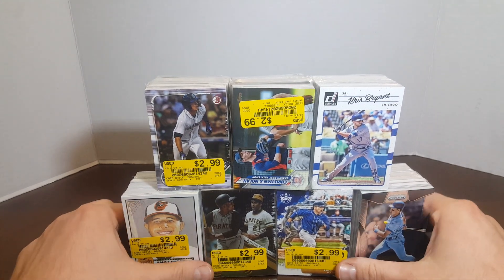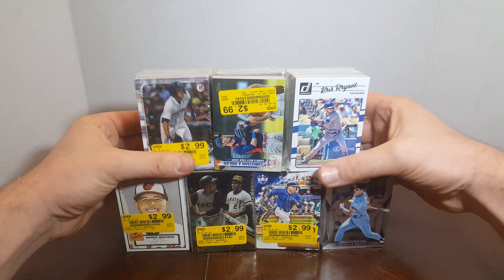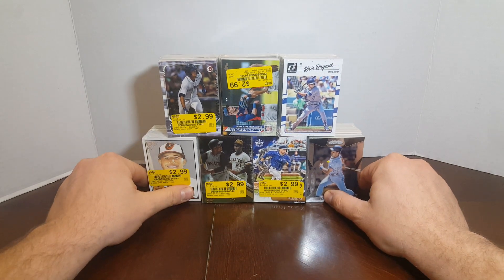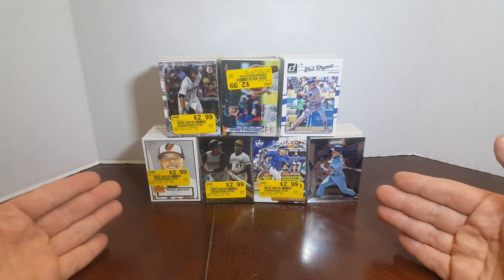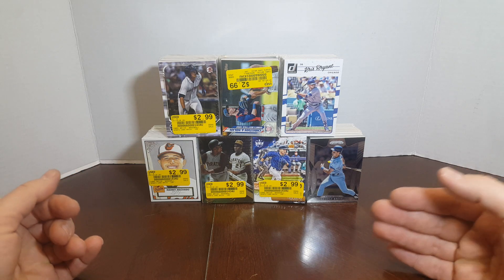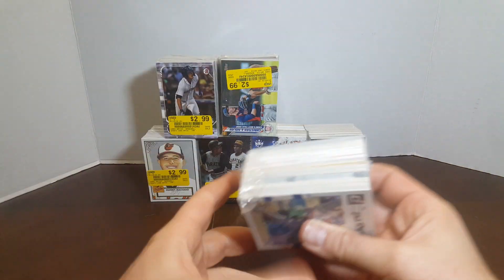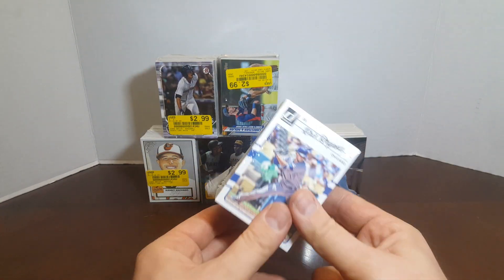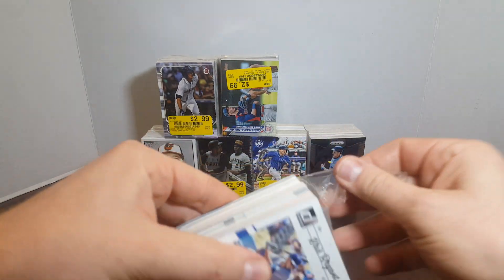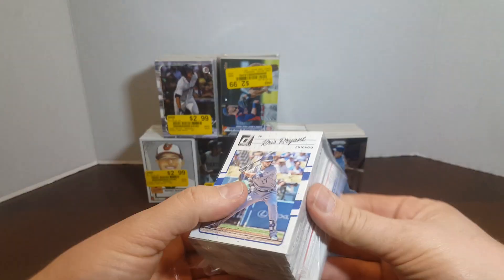Hey everybody, JRSPC here with another video. I asked you guys if you wanted to see any more mystery bricks opened, and I got some people that do want to see them open. So I used to do these videos a while back, I bought a ton of these one time and just kind of put them away, and I just found them again. So I decided to see what you guys wanted, and you guys wanted me to do them.